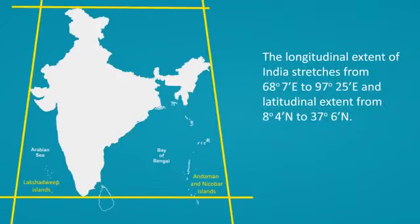The longitudinal extent of India stretches from 68 degrees 7 minutes east to 97 degrees 25 minutes east, and the latitudinal extent from 8 degrees 4 minutes north to 37 degrees 6 minutes north.